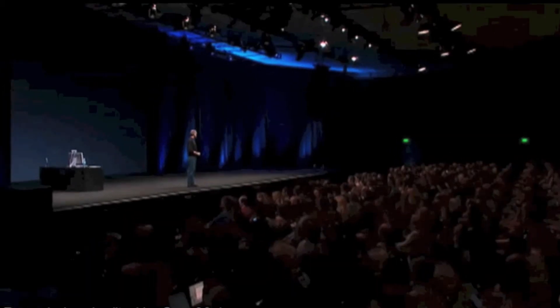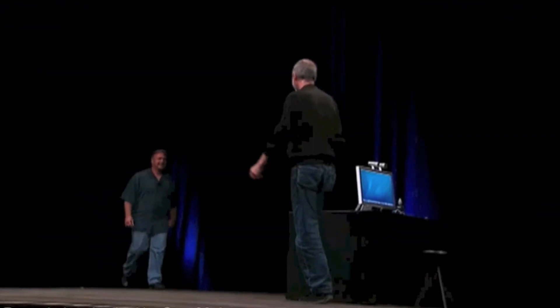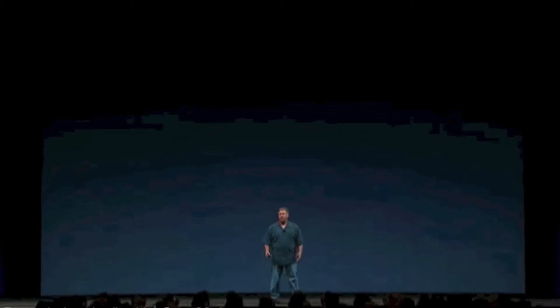The Power Mac is going to fade into history, and here to tell us what's going to take its place is Phil Schiller. Good morning everybody. I am so excited to be the very first one to introduce all of you to the brand new Mac Pro.